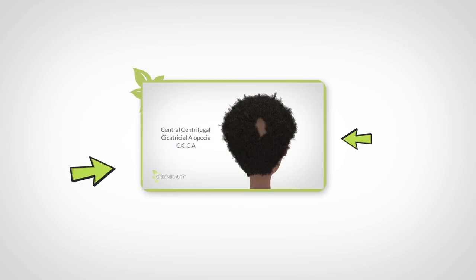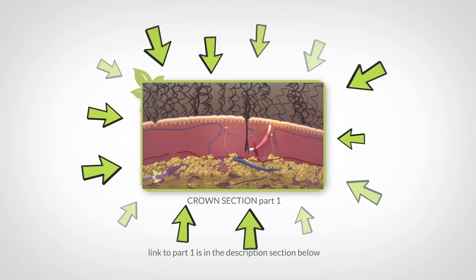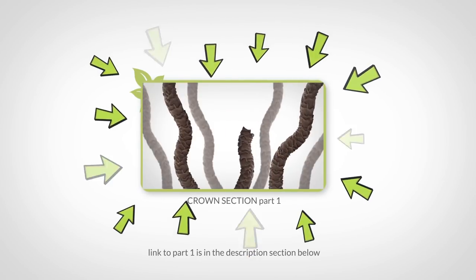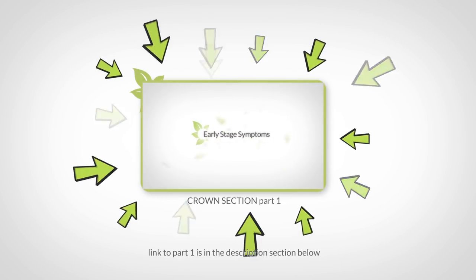In the last video, I talked about different ways exposure and tension can cause soreness and breakage in your crown section, and solutions. If you haven't seen that video already, here's a link to it. In this video, I'll go over some interesting ways gravity plays a hand in crown section damage.